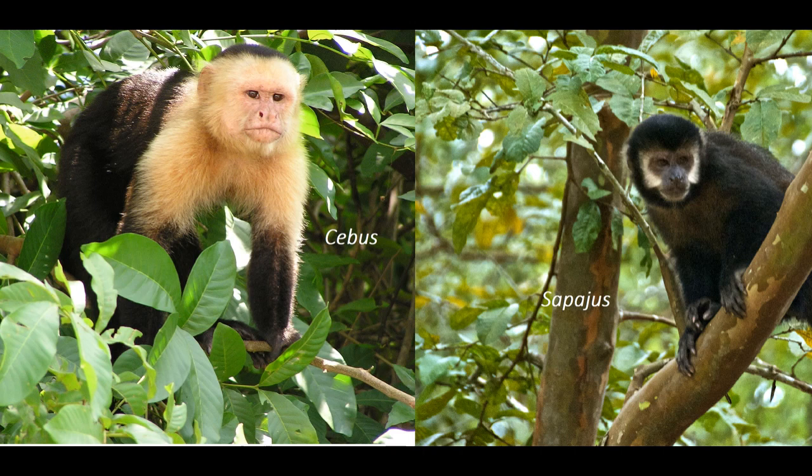Gracile capuchins are monkeys of the genus Cebus. They are widespread across Central and South America. They are separated from their sister genus Sapajus, the robust capuchin monkeys, by the Amazon River, which neither group is able to cross.